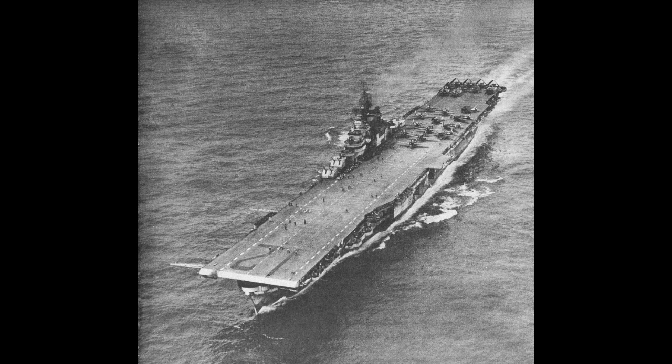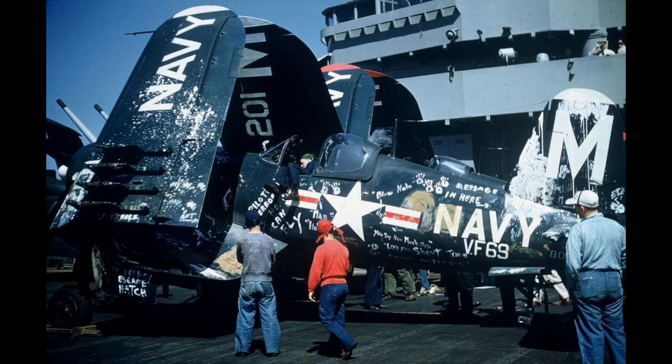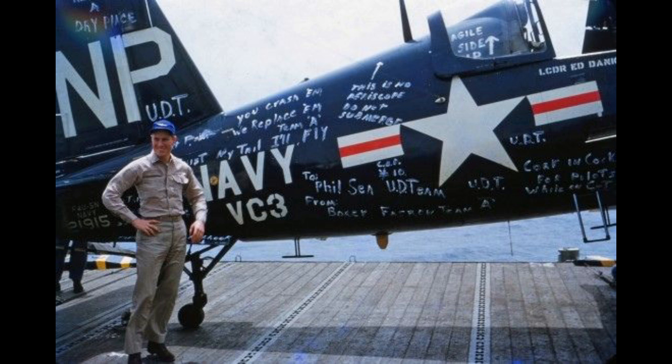Unfortunately — or fortunately if you like funny pictures — even all of these measures didn't prevent people from landing on the wrong ship, and it became something of a tradition to rib the unfortunate pilot for his mistake. By which I mean graffiti. Lots and lots of graffiti. If a plane landed on the wrong carrier, the crew of that ship would proceed to grab chalk, and sometimes paint, and put messages all over the pilot's plane, ranging from fairly minor ribbing to some really creative jokes.